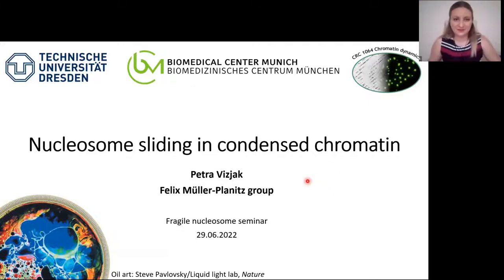Hi everyone. Thank you, Ben, for a very kind introduction. My name is Petra Vyschak, and I'm finishing my PhD in Felix Müller-Planets' group. I would like to thank the organizers for putting this great seminar series together, and for giving me the opportunity to tell you about my work titled Nucleosome Sliding in Condensed Chromatin.